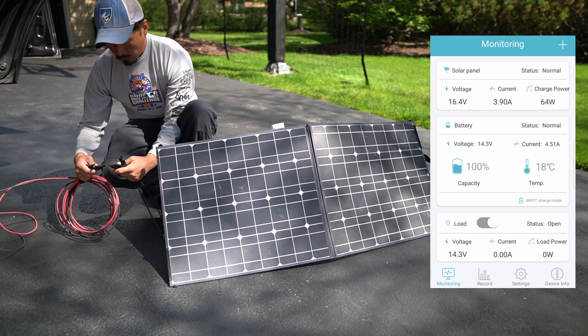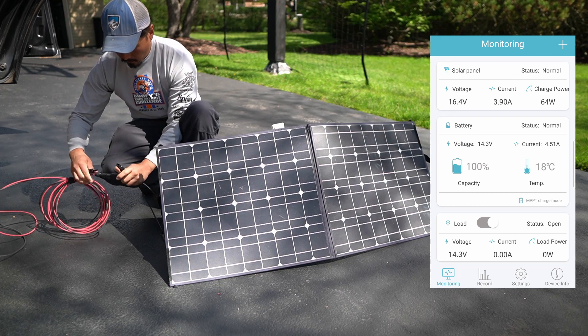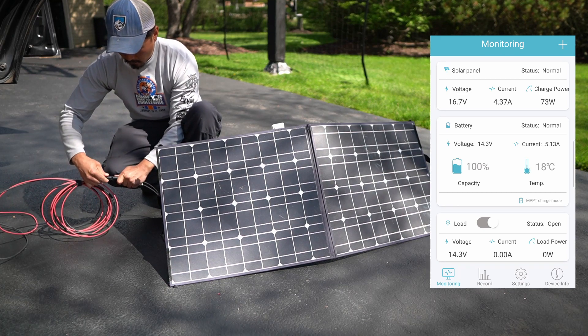Along the same lines, when you pull into a large campsite area and a lot of spots are full, you don't have your pick. You pick what you can get, and when you find a level spot, will there be sun or not? You never know. So it's nice having a folding solar panel as an option.